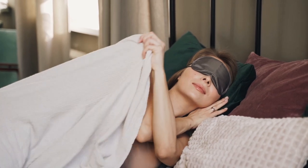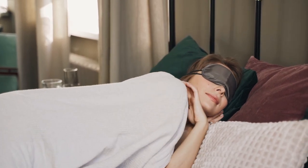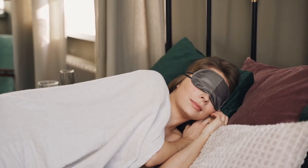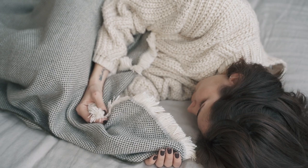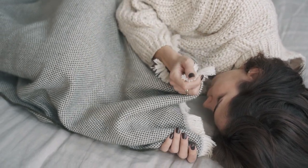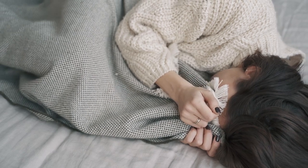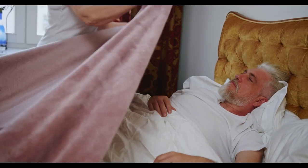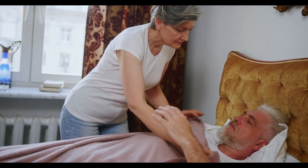If you're looking for a way to stay warm and cozy during the colder months, flannel bed sheets might just be your new best friend. Known for their softness and heat-retaining qualities, flannel sheets have become a staple in bedrooms where comfort is a priority. In this guide, we'll dive into everything you need to know about flannel bed sheets, from what they're made of to how to care for them and where to find the best ones.